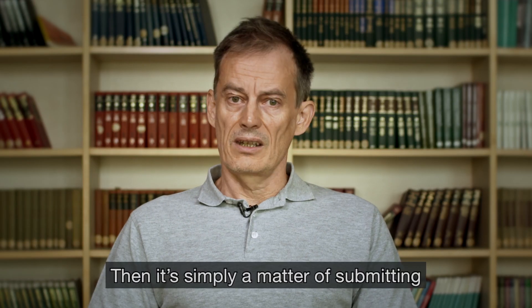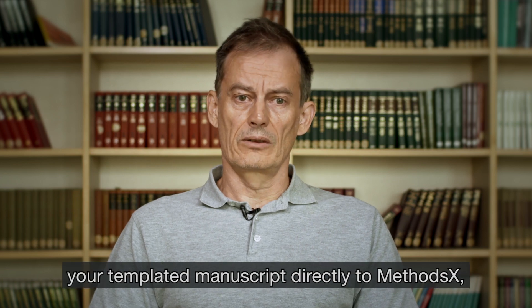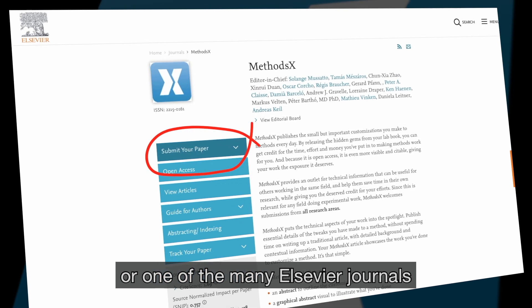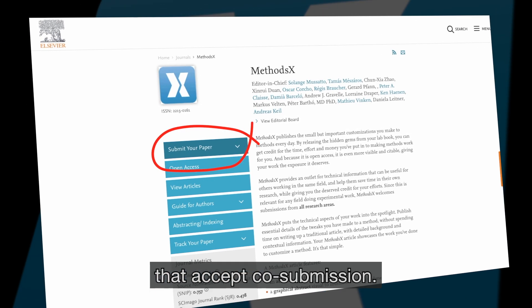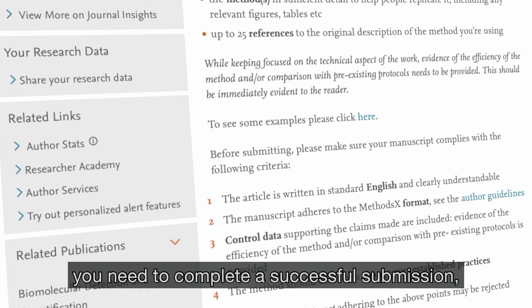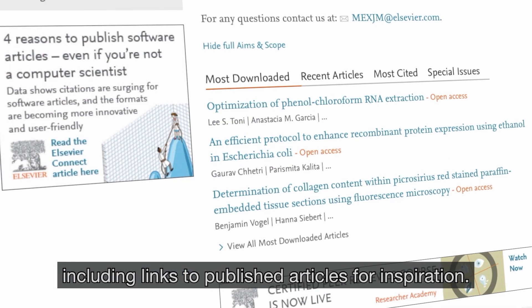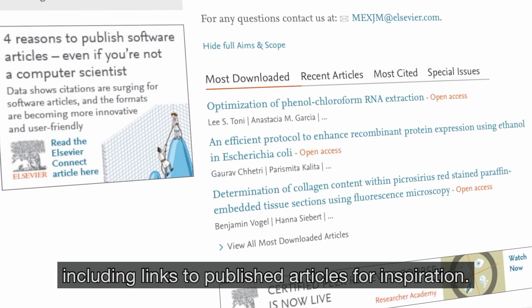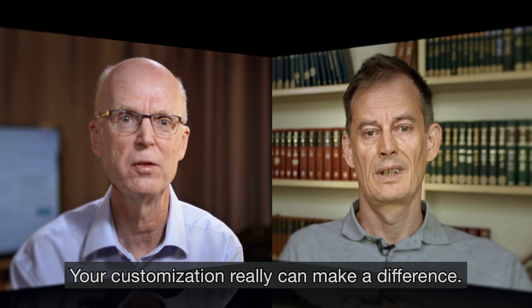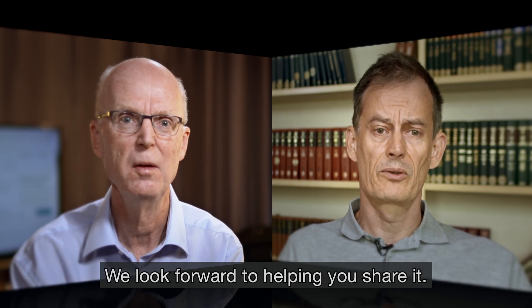Then it's simply a matter of submitting your template and manuscript directly to MethodsX or one of the many Elsevier journals that accept co-submission. The MethodsX homepage contains all the information you need to complete a successful submission, including links to published articles for inspiration. Your customisation really can make a difference. We look forward to helping you share it.